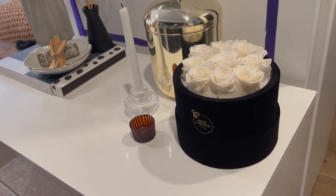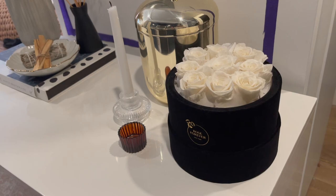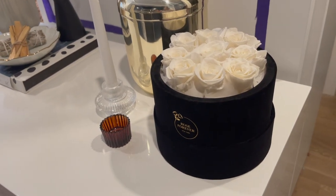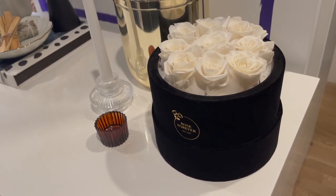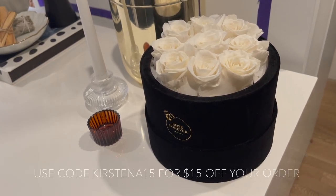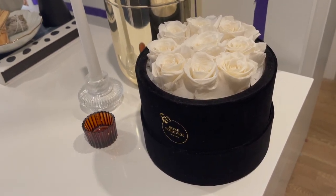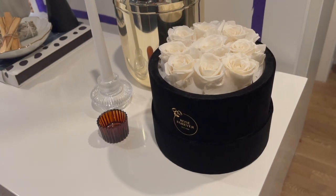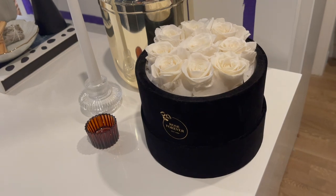I recently got a package of these beautiful flowers from Rose Forever — long-lasting preserved roses supposed to last up to a year. I know preserved roses have gotten a bad reputation because of how expensive they can be, but this company retails their flowers for about half the price of other sellers. They've also given me a discount code for $15 off your bouquet. They're preserved using only natural oils, they have a bunch of deals going on, and they really are a good investment if you love having flowers in your home.